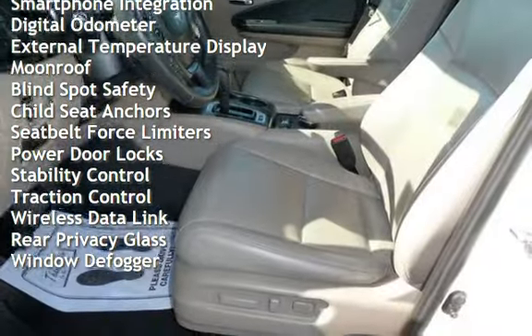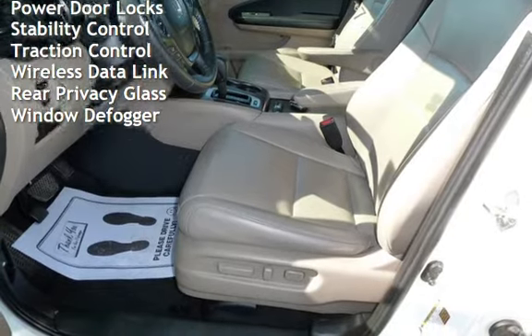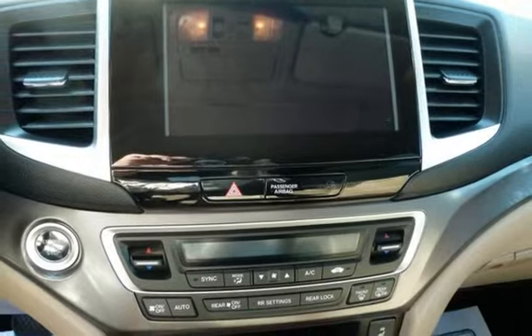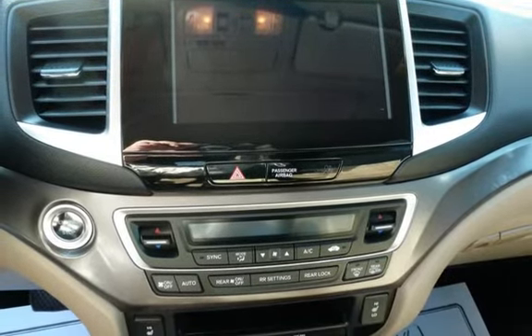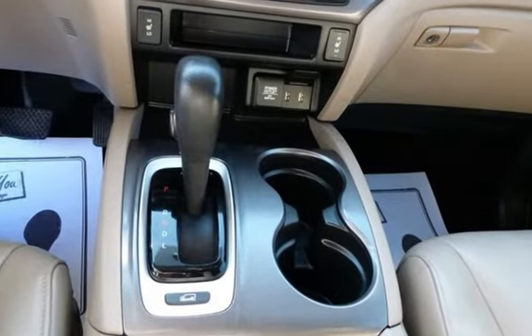Power windows, universal remote, smartphone integration, digital odometer, external temperature display, moonroof, blind spot safety, child seat anchors, seat belt force limiters, power door locks, stability control, traction control, wireless data link, and rear privacy glass.